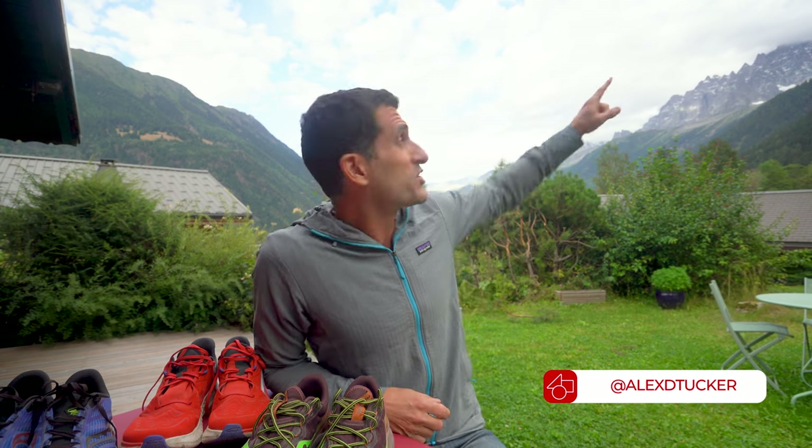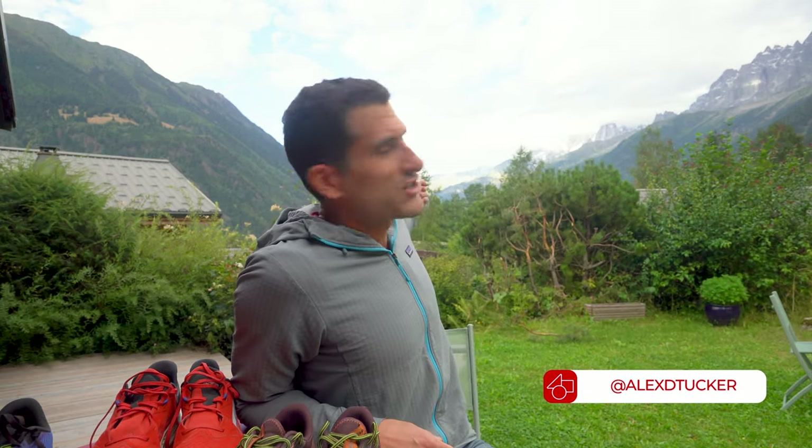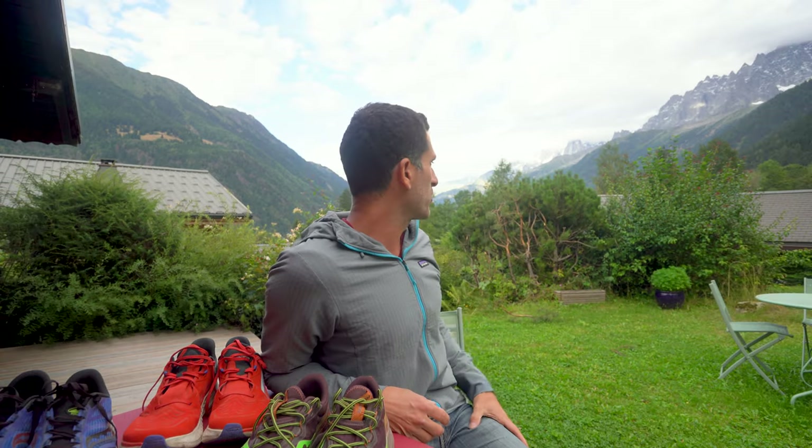What's up y'all, I'm coming at you from Chamonix, France. UTMB 2023 week, and tomorrow I run 106 miles around Mont Blanc, which is right there. I got the Chamonix Valley right behind me, birds singing off in the distance, bees buzzing in the flowers, crickets cricketing. So before I get into it, I thought I would share a little bit about my shoe kit.